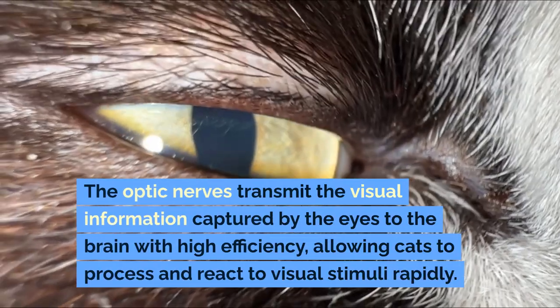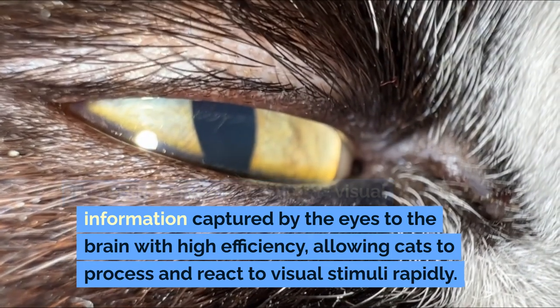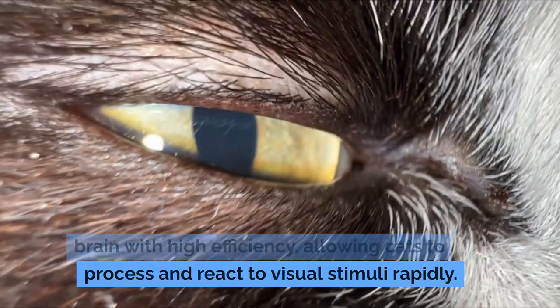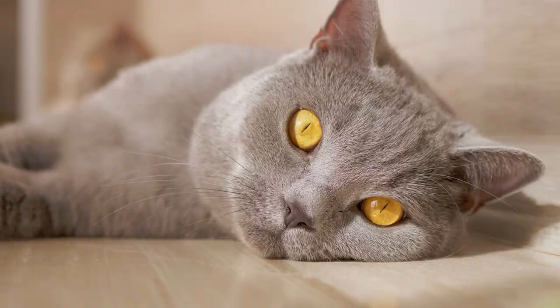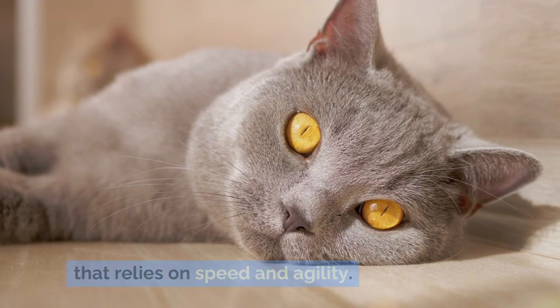The optic nerves transmit the visual information captured by the eyes to the brain with high efficiency, allowing cats to process and react to visual stimuli rapidly. This swift processing is vital for a predator that relies on speed and agility.